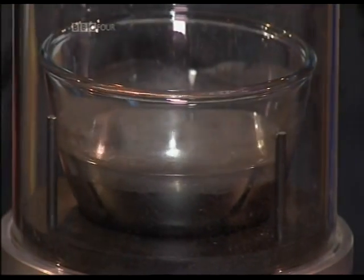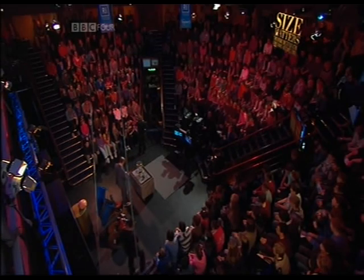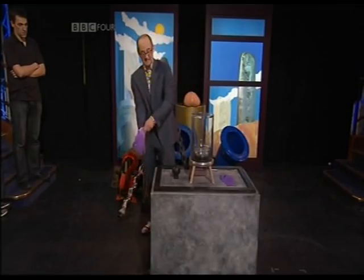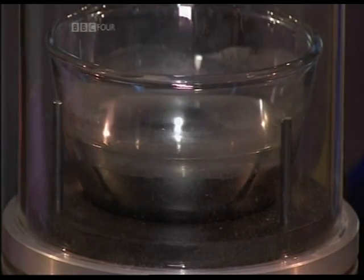Mercury. Who loves mercury? It's just the strangest stuff, isn't it? What's so strange about mercury is it's a metal, but it's also a liquid at room temperature. Mercury is a heavy liquid.